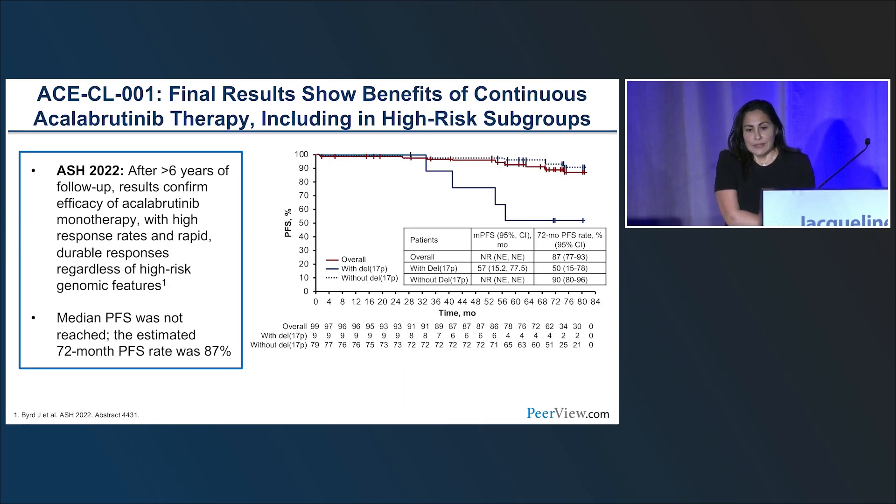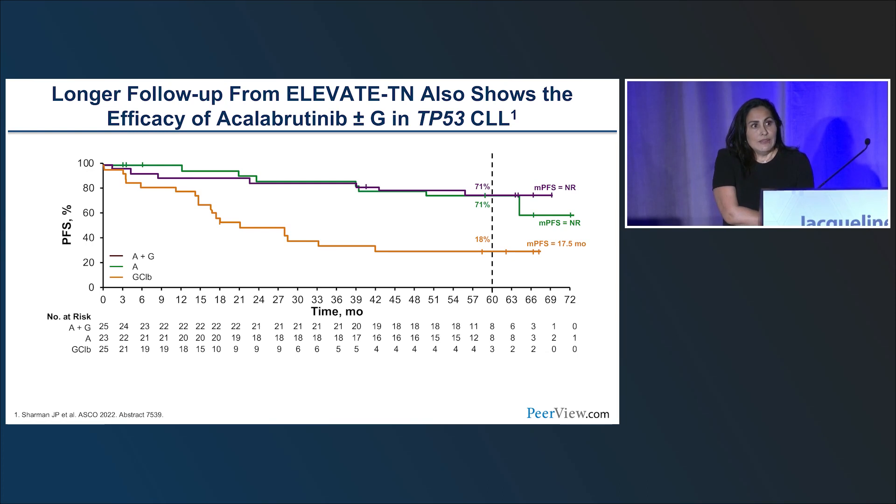Regarding acalabrutinib, the ACL-001 phase 1 study with six years of follow-up confirmed excellent response rates with rapid, durable remissions, including in patients with high-risk disease. Even patients with 17P deletion had a very long remission duration and the median PFS was not reached. In the Elevate-TN trial, with longer follow-up in TP53-mutated patients, PFS was 71% at 16 months, identical in either arm, confirming these patients respond regardless of the presence of this high-risk marker.